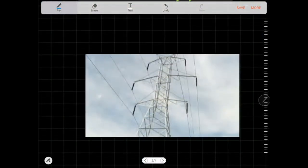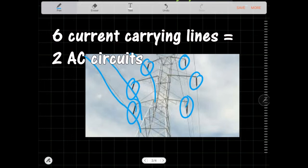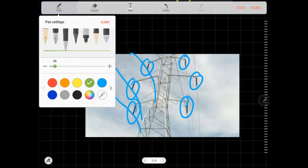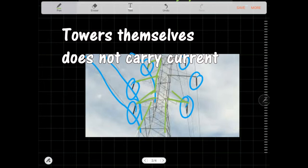As you can see here, there is also a set of three on the other side — so this is circuit one and this is circuit two. Both circuits have their lines separated by insulators, and the towers are not energized; they do not carry any current.